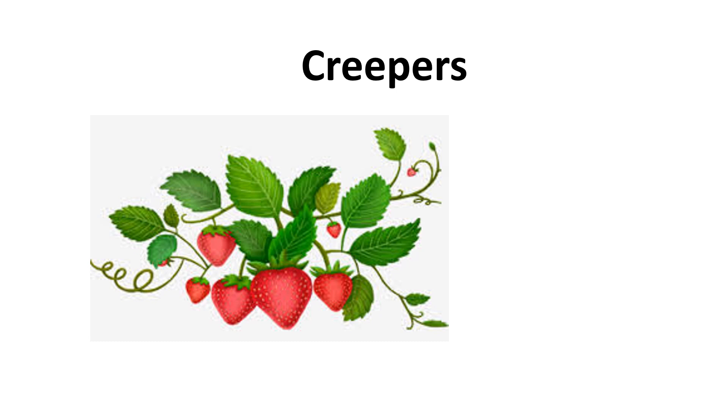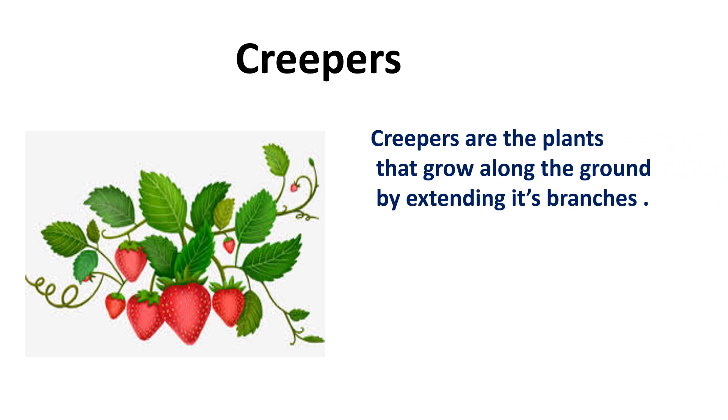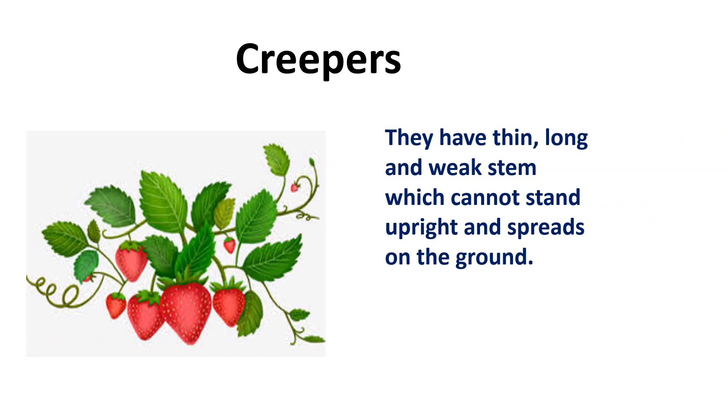Creeper plants. Creepers are plants that grow along the ground by extending their branches. They have thin, long, and weak stems which cannot stand upright and spread on the ground.